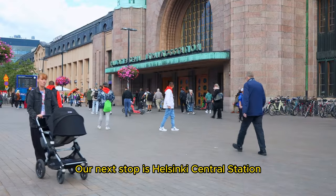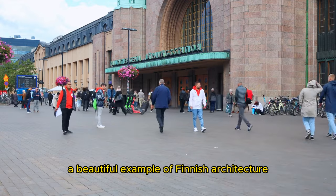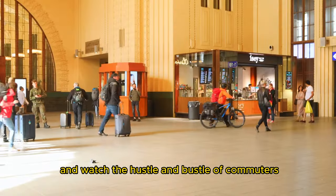Our next stop is Helsinki Central Station, a beautiful example of Finnish architecture. You can admire the stunning design and watch the hustle and bustle of commuters.